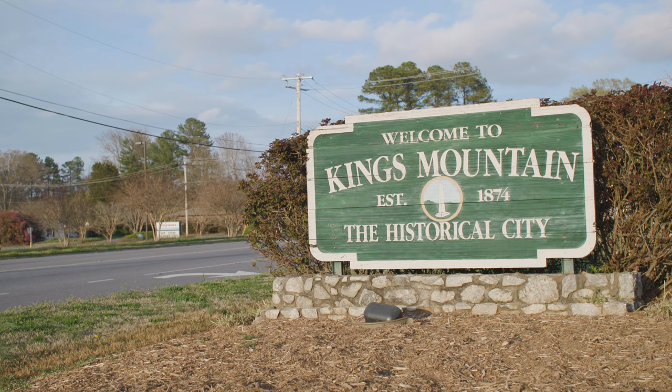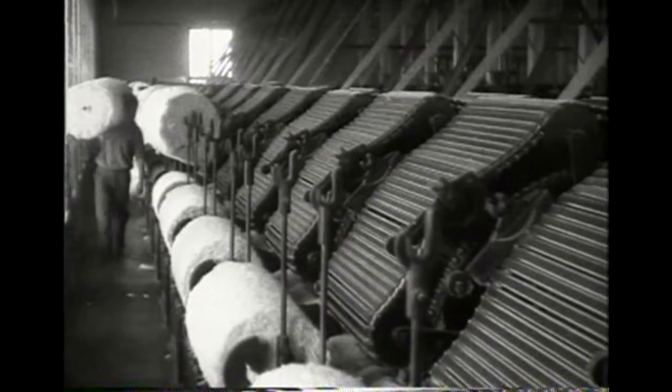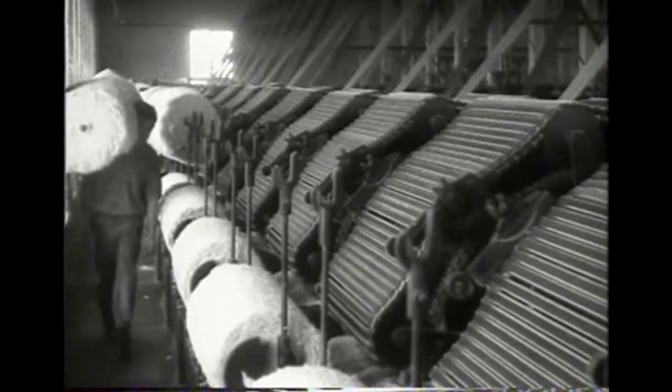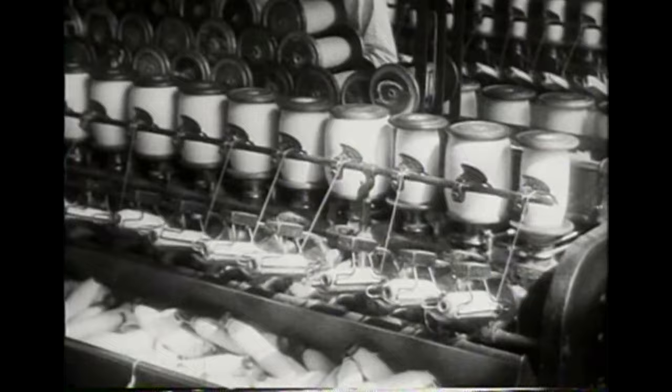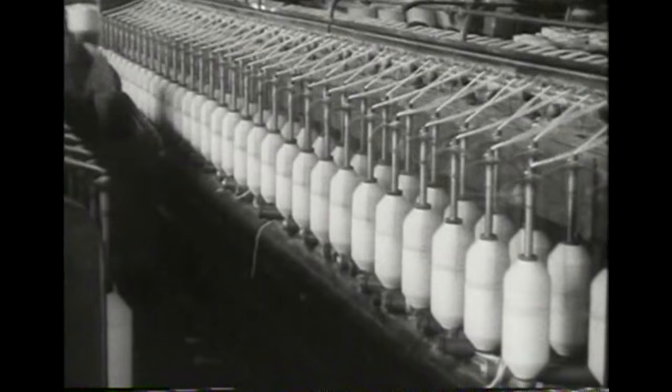The town of Kings Mountain was incorporated in the late 1800s, and the people that populated these textile mills really came out of the hills. They were people that were sharecroppers and farmers. The textile industry turned all these towns into kind of the textile belt.